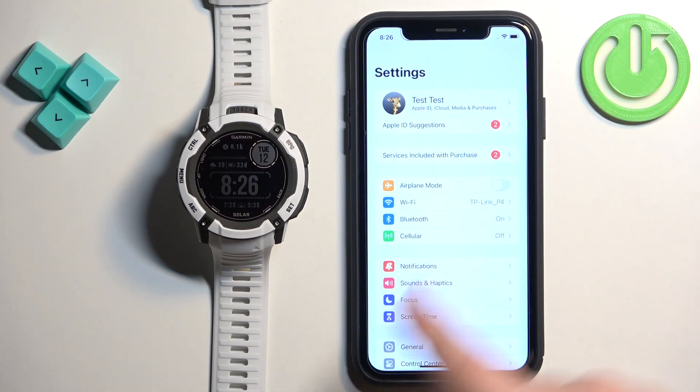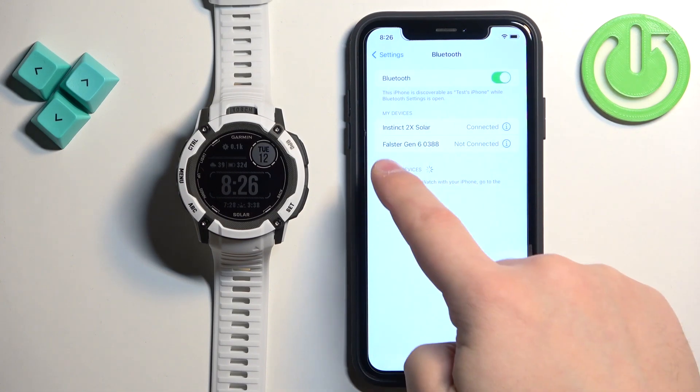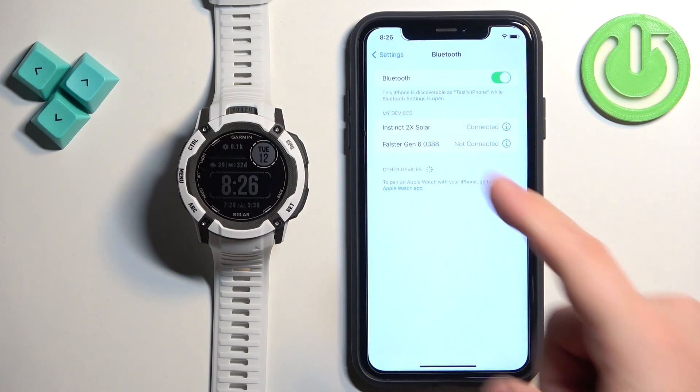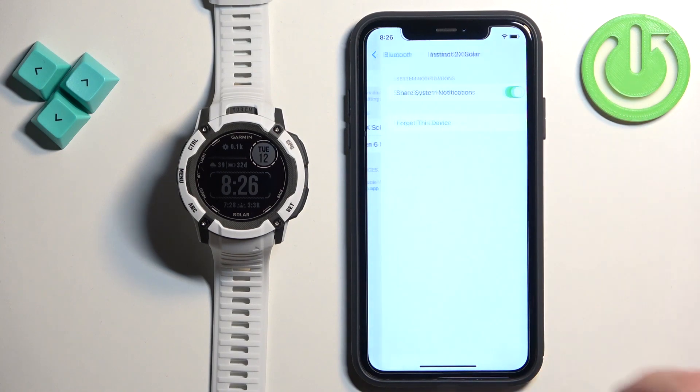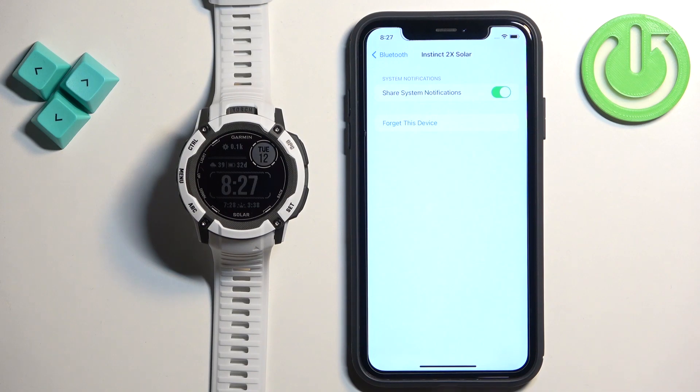In Settings, find the Bluetooth option and tap on it. Here you should see the Instinct 2X Solar on the list of My Devices if the watch is paired with your iPhone. Once you see it, tap on the info icon next to it. There should be an option called Share System Notifications, and this option needs to be enabled.